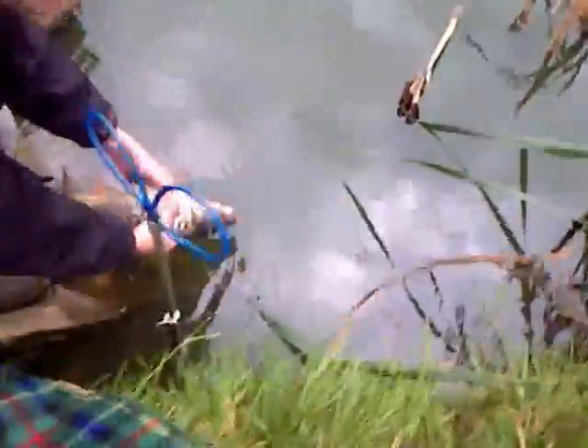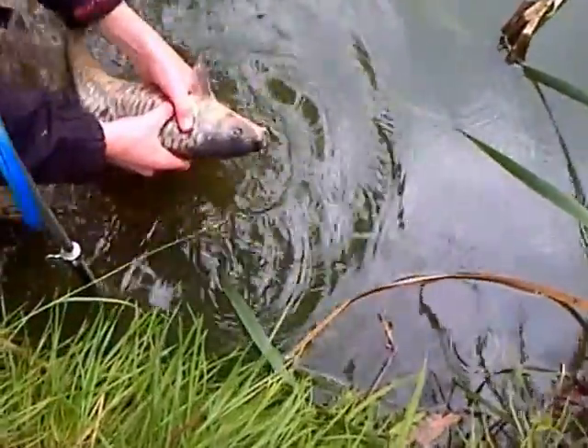Hold it up for the camera. I need to clean it — look how filthy it is. You'll end up dropping it. I nearly got to keep it myself. There you go, swimming off.